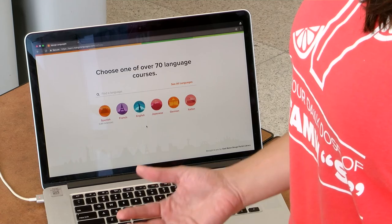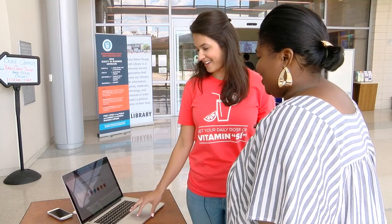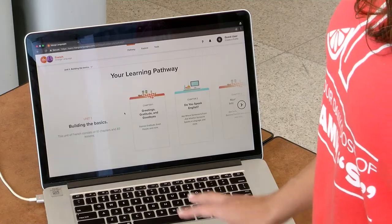It's so easy to use. As people are walking in, we're going to give out some Mango swag, and we can also help them create an online profile. Today we're going to log in as a guest — and I hear you want to learn some French? All right, so we'll hop into French here.